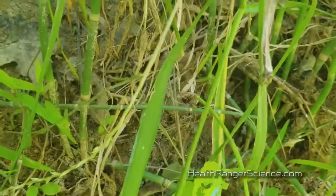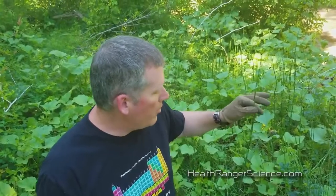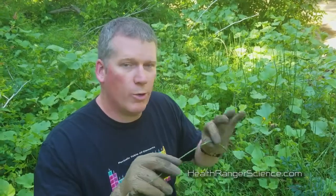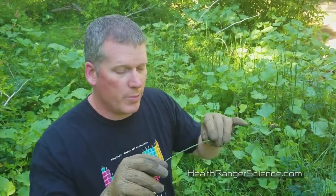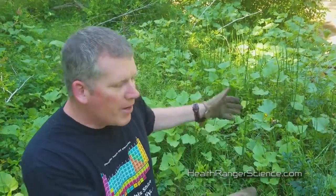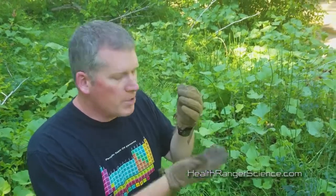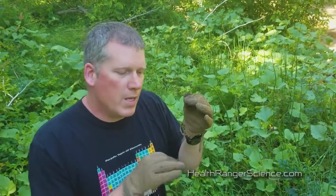There are many different varieties of horsetail. This variety here in Texas grows maybe four or five feet tall, but there are other varieties that can grow eight to ten feet tall. It's one of the oldest plants on earth — you could really call it a prehistoric plant. It's a very simple plant; it has chlorophyll in its stem, which is why the stem is green. This plant does not produce leaves — leaves are a more modern invention — so all the other plants out here with leaves have more advanced technology.